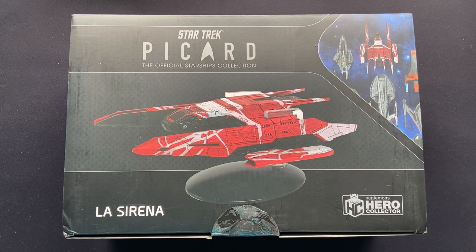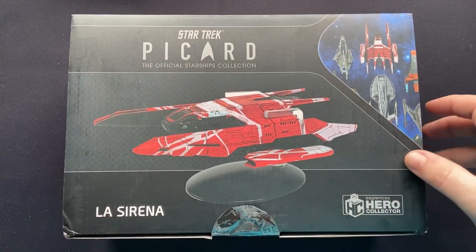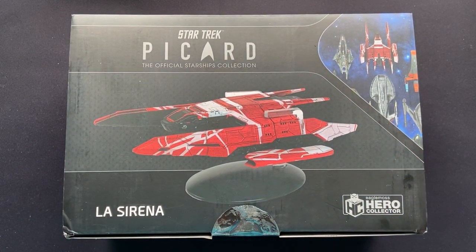We're 42 years from the Vulcans coming, so plenty of time to continue collecting. For full disclosure, this ship was sent to me by Hero Collector, but my thoughts and opinions are my own. They have no copyright over this video or editing.